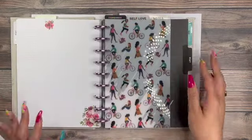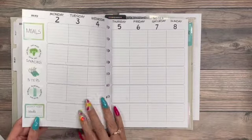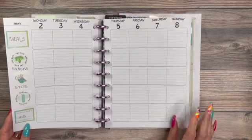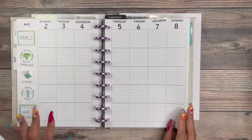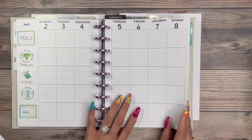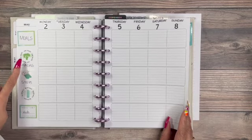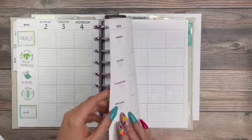Next I have this self-love section, and this is where I'm going to be tracking fitness. I did a mock-up of how I want it to look, and this is how it will look — I did not fill it out, but I will be able to use it this way. This is the teacher layout: doing my meals, my snacks, steps, water, and then meds.